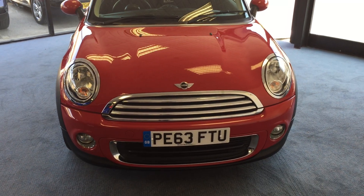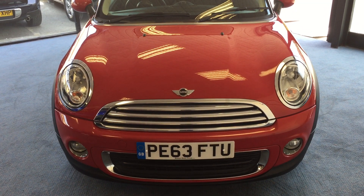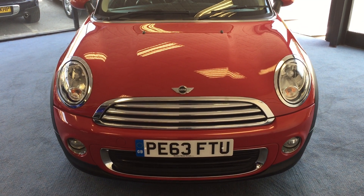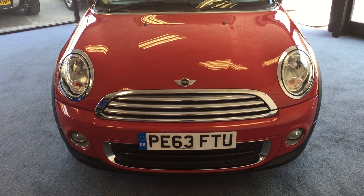It comes with the benefit and reassurance of a fully documented Mini service history. The mileage on this one — that's just 22,030.